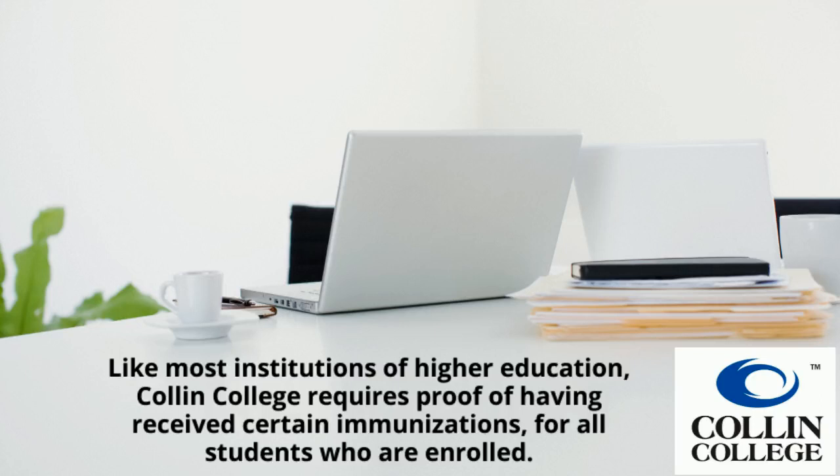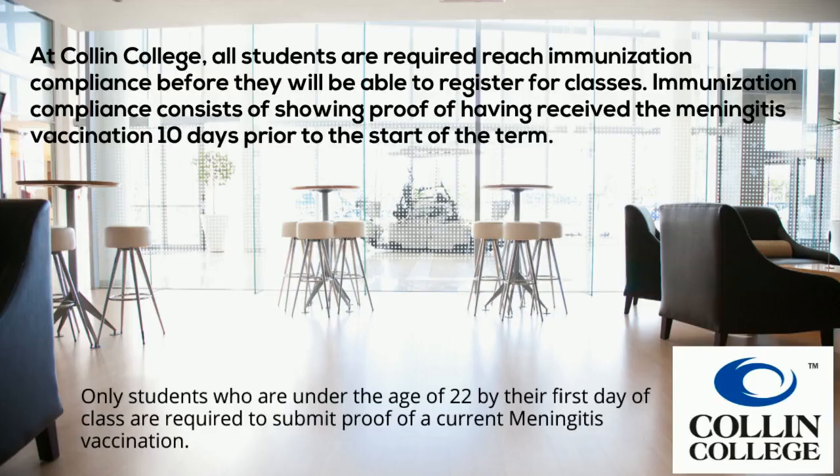Like most institutions of higher education, Collin College requires proof of having received certain immunizations for all students who are enrolled. All students are required to reach immunization compliance before they will be able to register for classes. Immunization compliance consists of showing proof of having received the meningitis vaccine 10 days prior to the start of term.